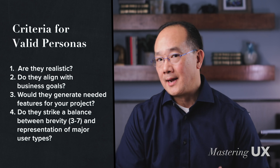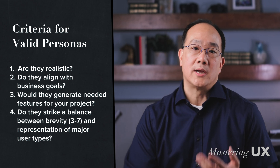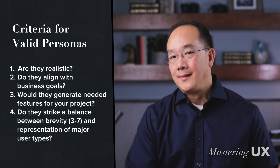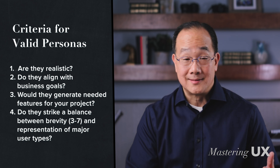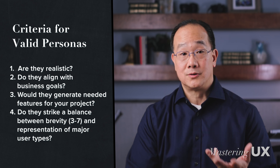Let's see if ChatGPT can provide a few proto personas based on these assumptions. My litmus test for a good persona includes: first, are they realistic? Second, do they align with the business goals? Third, would they generate most of the needed features for a project? And fourth, do they strike a balance between brevity — three to seven personas — and representation of the major user types?